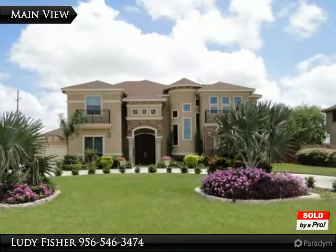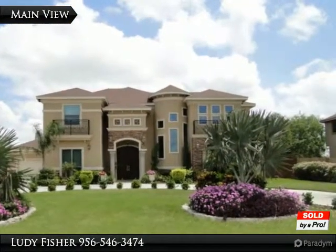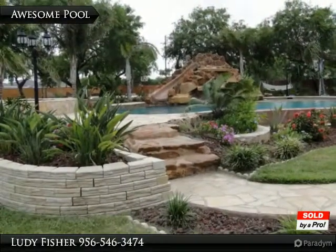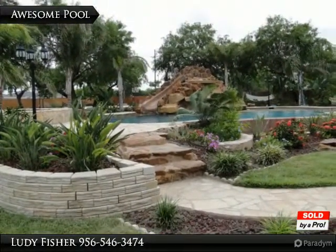Custom built, two-story home on a massive lot in a very upscale, private neighborhood in Brownsville. Curb appeal galore, plus an enormous private rear yard with an awesome pool.